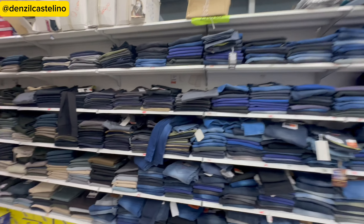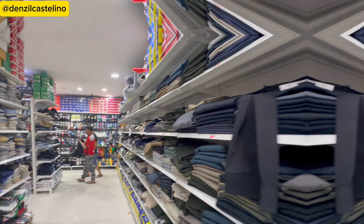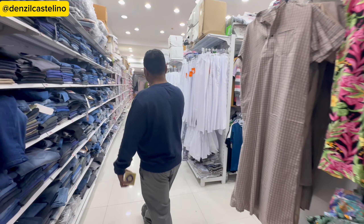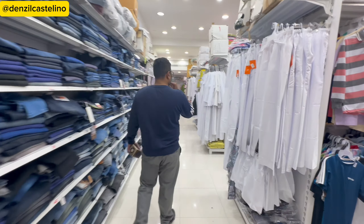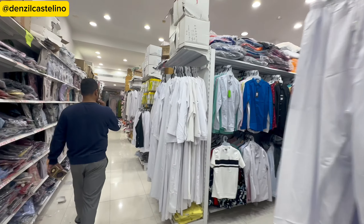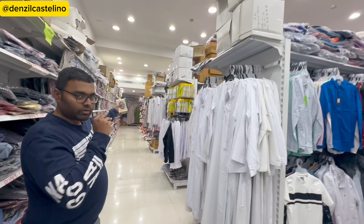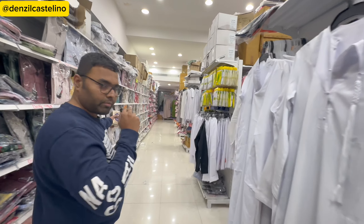In front we have a huge collection of jeans, chinos, and formals for Arabs with different designs. If you go further in front, there is a massive selection.